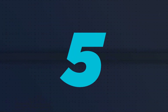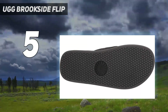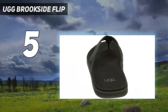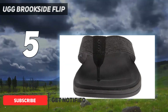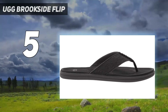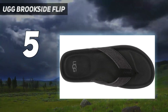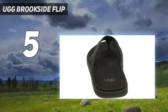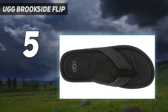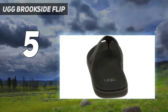Starting at number 5: the UGG Brookside Flip. We all know UGG's iconic winter boots are oh so soft and cozy, and you can expect that softness in UGG's flip-flops as well. The top of this men's flip-flop is made from a buttery suede that feels soft on your feet, while the bottom is made of rubber, which provides a good amount of traction. Although the soles themselves are a bit thin, they aren't too bendy and feel durable and well-made. We also love how the suede insole, cotton canvas lining, and molded rubber outsole give the flip-flops a classy look that you can wear out and about without looking too casual or sloppy.